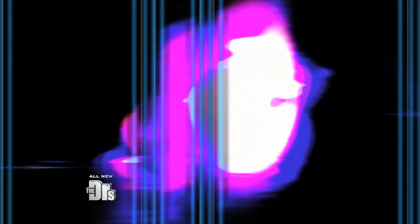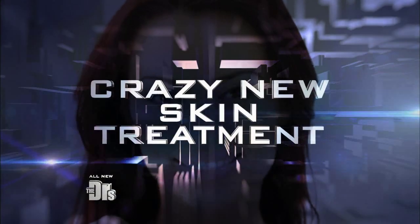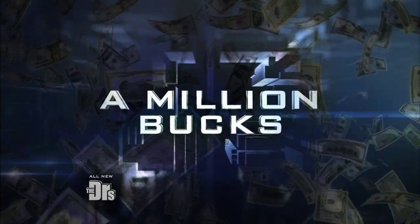A high-tech treatment for your face. An injection to literally melt fat — it attaches to the surface of the fat cells causing it to break up. And people are actually having gold thread woven beneath their skin. The crazy new skin treatment that may have you looking like a million bucks.